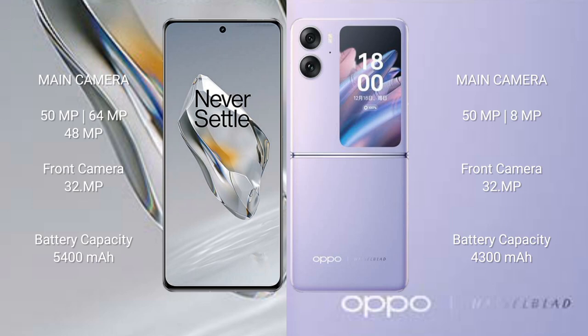OnePlus 12 has a 5400mAh battery with 100-watt fast charging support. OPPO Find N2 Flip has a 4300mAh battery with 44-watt fast charging support.